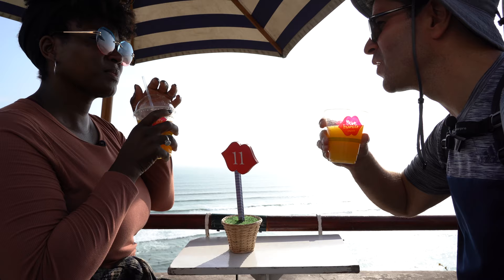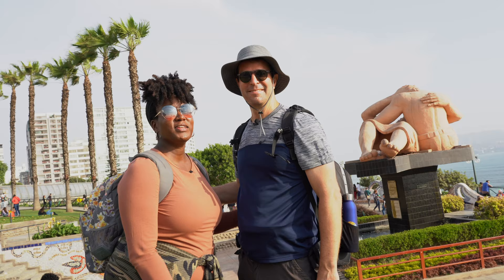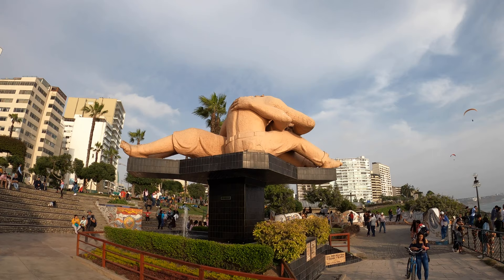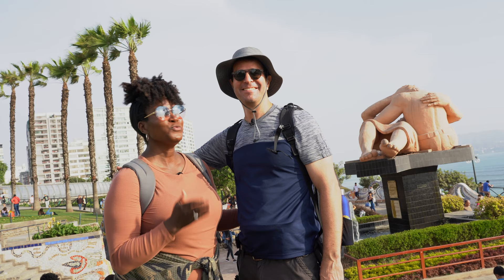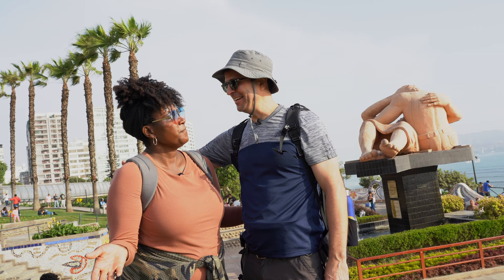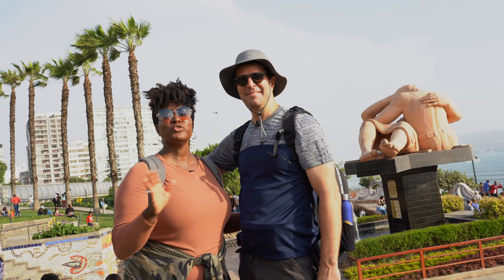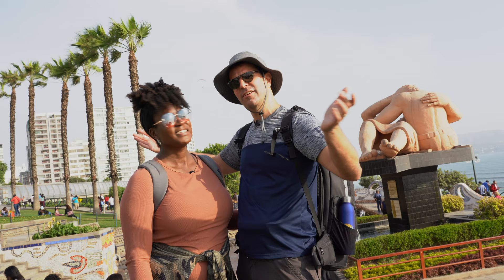A wonderful spot here in Miraflores is the Park of Love, which is also part of the Malecon. Behind David there is a gorgeous statue called The Kiss, created on February 14th — Valentine's Day — by Peruvian artist Victor Delfín. It's an amazing sculpture and has become a real emblem of Miraflores. You'll find a lot of people on the grass just canoodling and kissing. It's all about romance — public displays of affection are totally welcomed here in the Park of Love!